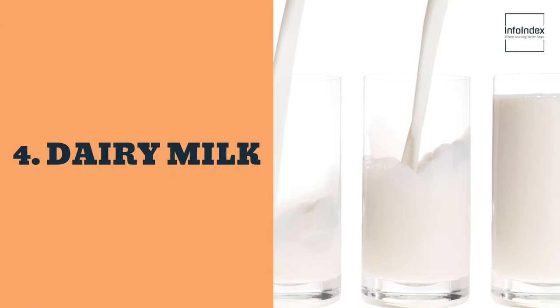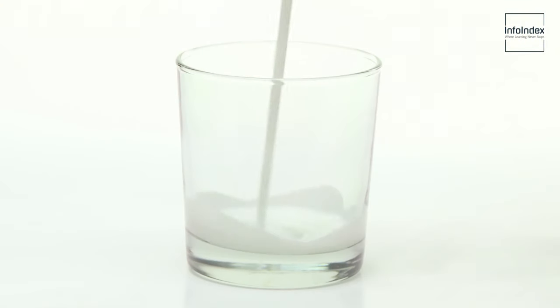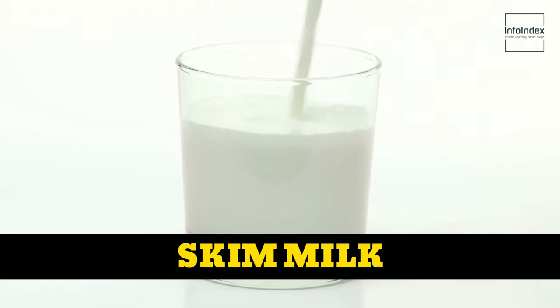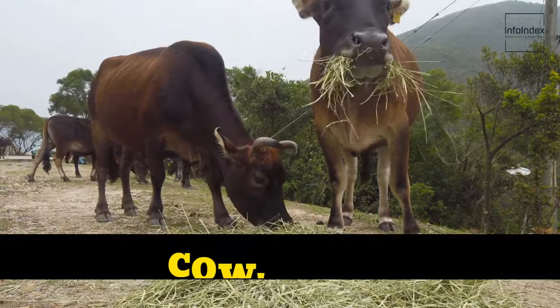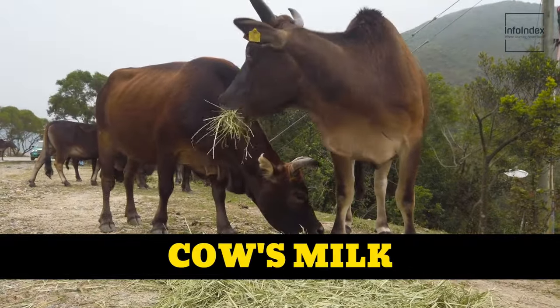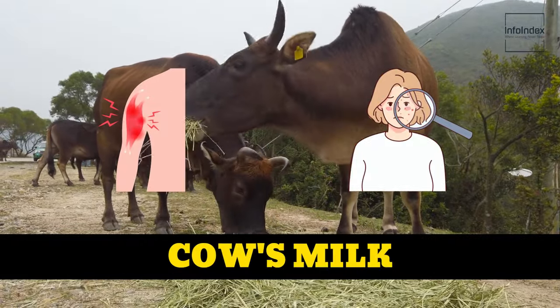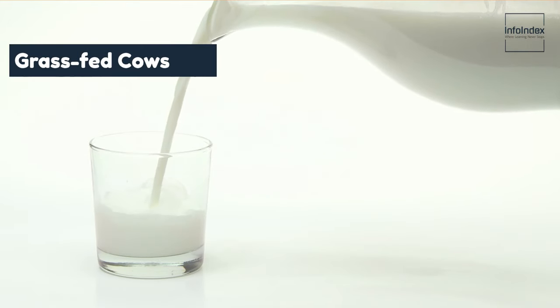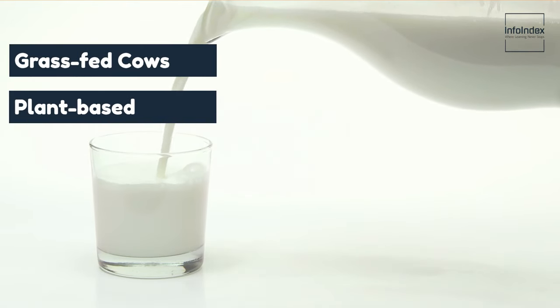4. Dairy milk. The Harvard Nurses' Health Study has identified a link between skim milk consumption and damage to collagen in the skin. Hormones present in cow's milk, particularly skim milk, can trigger inflammation and skin blemishes. Opt for milk from grass-fed cows or explore plant-based milk options as a healthier alternative.